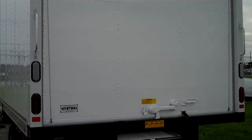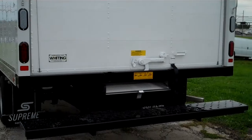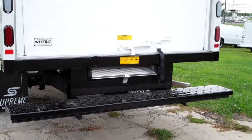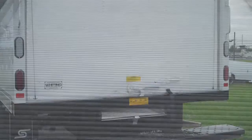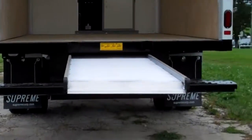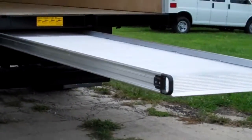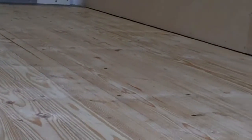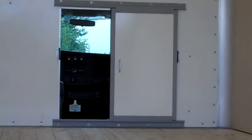Roll up rear door, 12-foot aluminum hideaway ramp, non-skid bumper, LED lights, translucent roof, hardwood floor, cab access door.